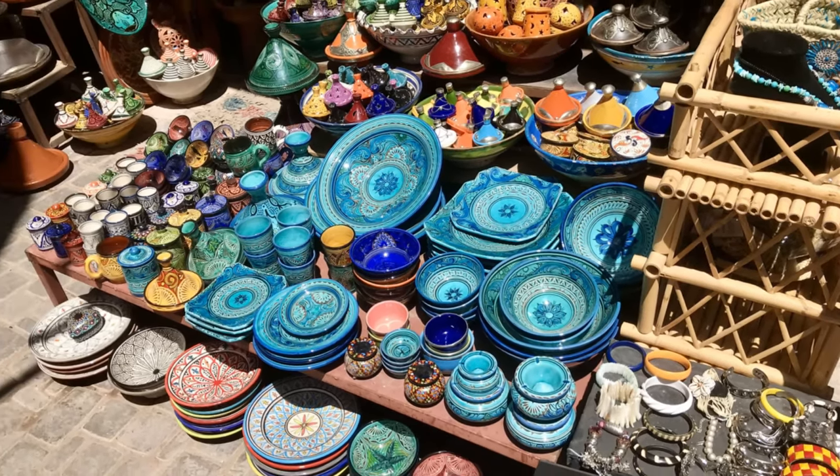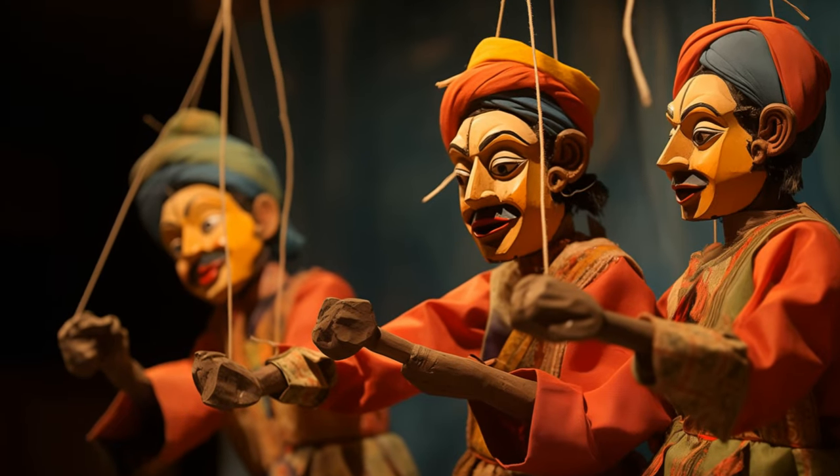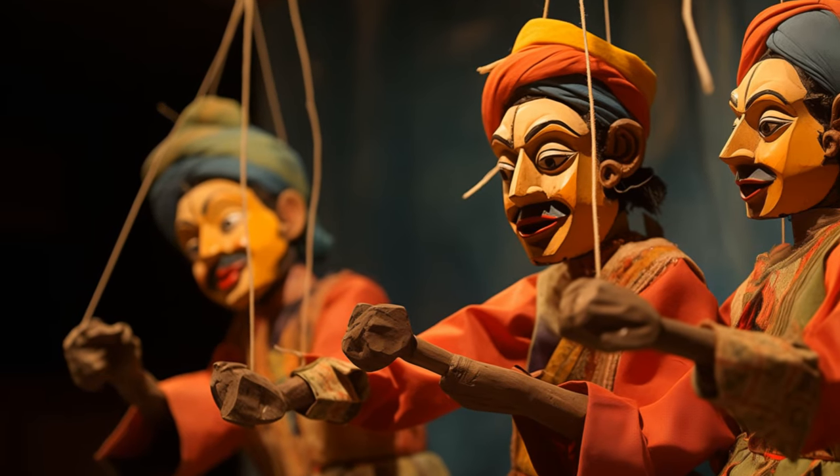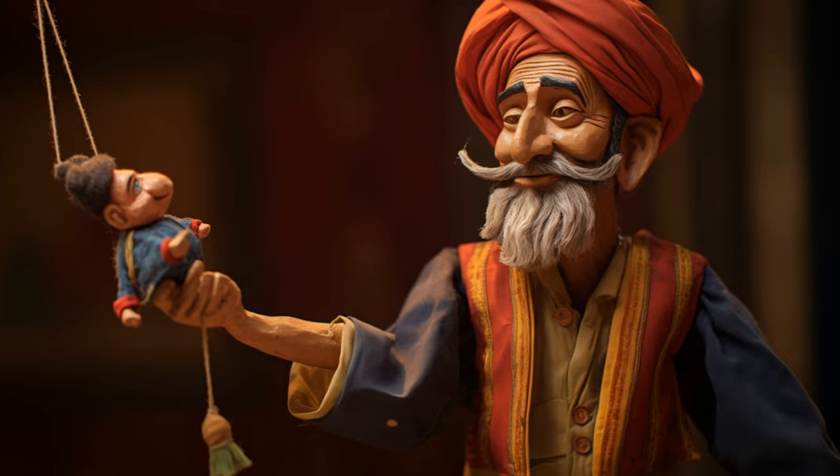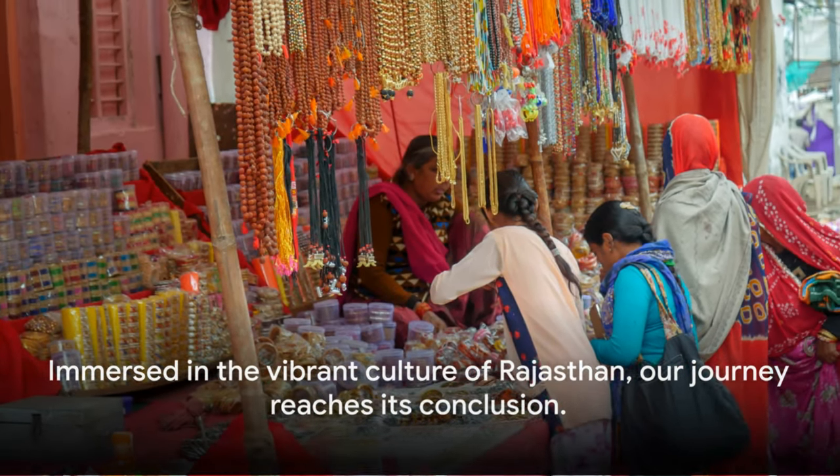Rajasthan, with its kaleidoscope of traditions and rich cultural heritage, is more than just a destination — it's an experience, a journey into the heart of India's vibrant soul, immersed in its vibrant culture.